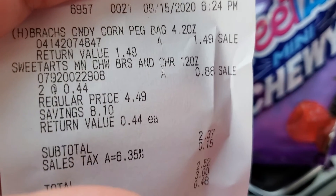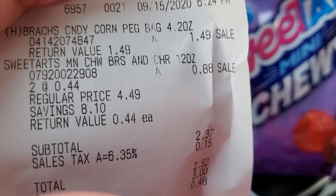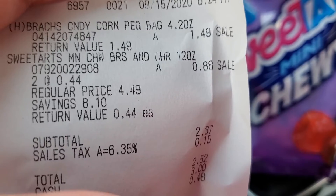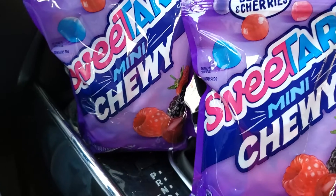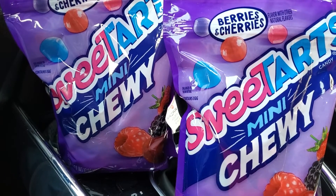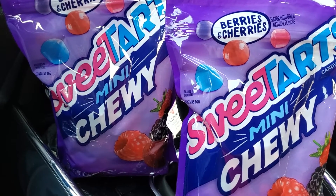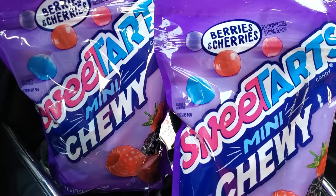These were the last two so I went ahead and picked up both of them. My candy corn, I only picked up one bag and it came out to $1.49, so that was not a great deal compared to what we just paid. So $0.88 and you can score 24 ounces of Sweet Tarts. Just make sure you guys are checking the expiration dates, especially if you want to stock up. But $0.44 is definitely a great price and it is definitely a stock up price.